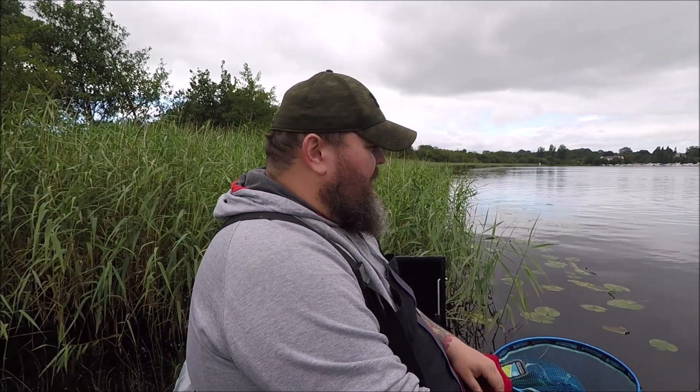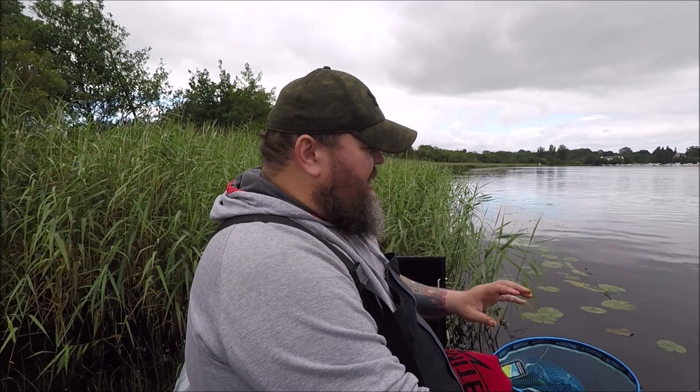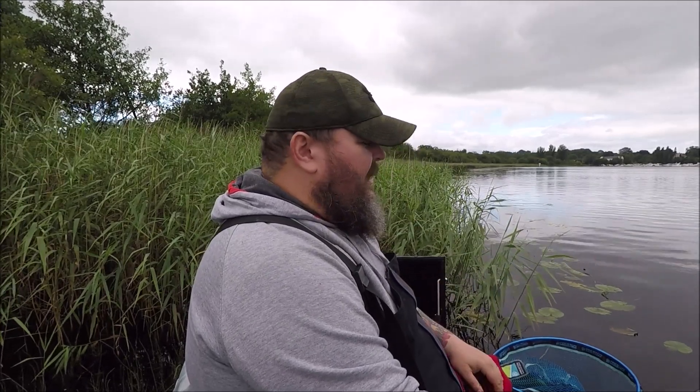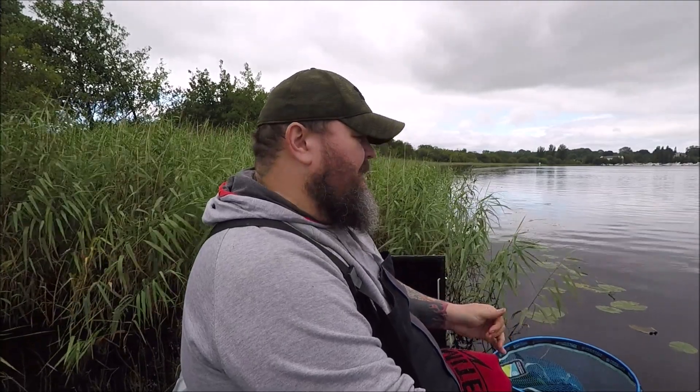I always try and keep one hand on the rod. It goes back to when I was doing a lot of match angling. When you put your rod in the rest, the tip sits how you want it, but I like to keep my hand on the rod so if there's a quick bite I can lean into it. We're using braided line on the shock leader, so we don't have to strike — we just have to set the hook.